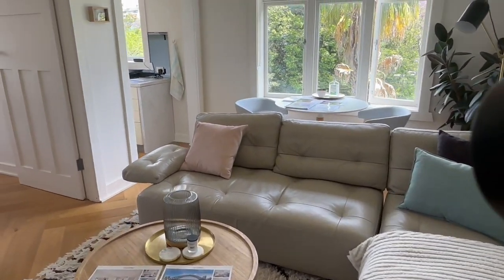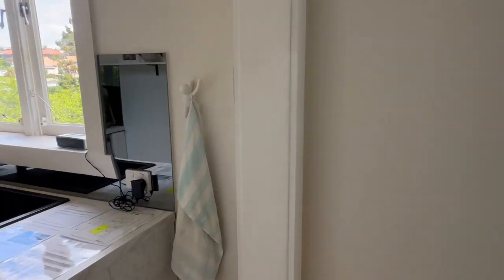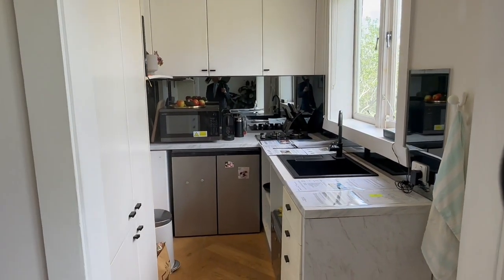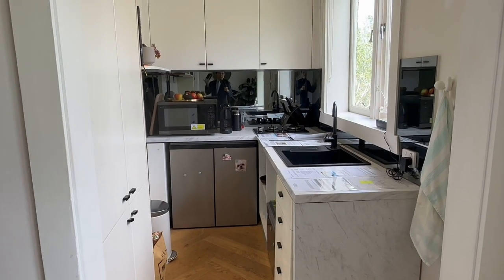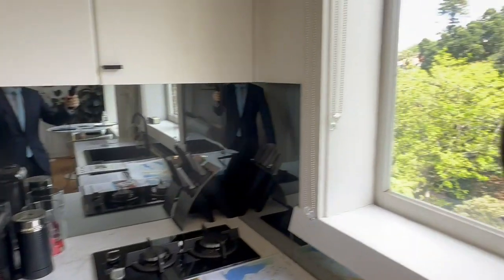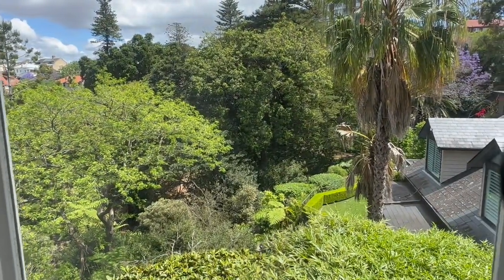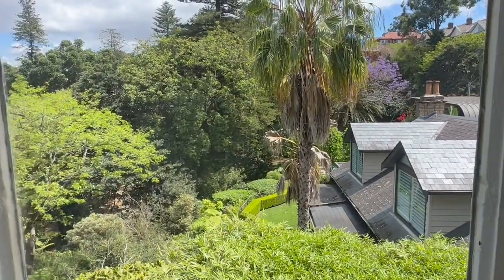This is a one-bedroom apartment. This is the living area and the dining space. Before we go to the view, let's have a look at the functional kitchen. It's been renovated a couple of years ago, so there's nothing you need to do — just move in. On the right-hand side outside the kitchen, there's a very nice park lane area, so the view won't be blocked.